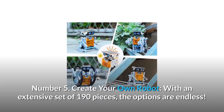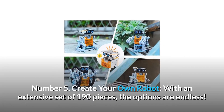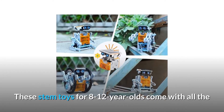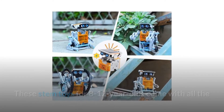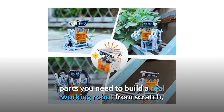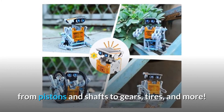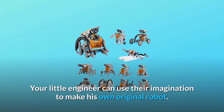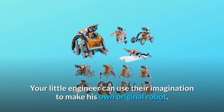Number 5: Create Your Own Robot. With an extensive set of 190 pieces, the options are endless. These STEM toys for 8 to 12-year-olds come with all the parts you need to build a real working robot from scratch — from pistons and shafts to gears, tires, and more. Your little engineer can use their imagination to make their own original robot.